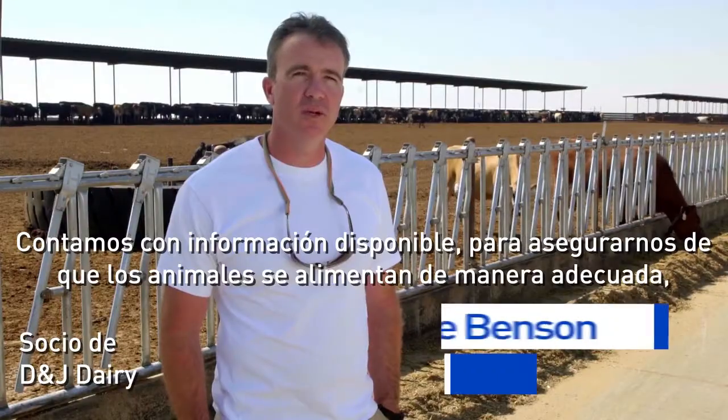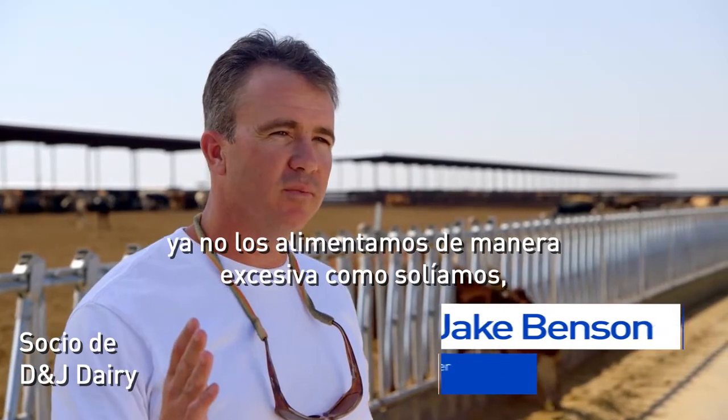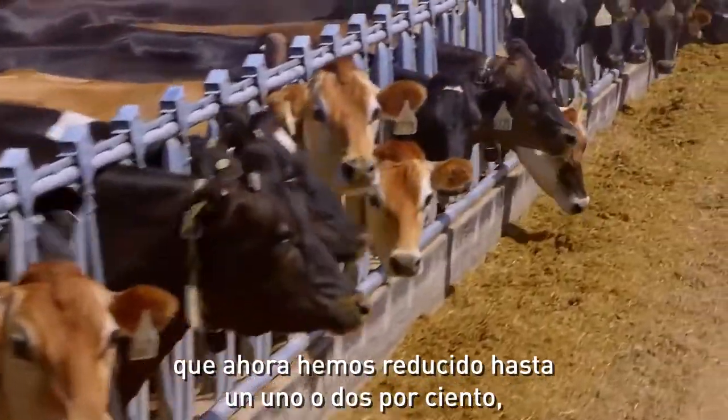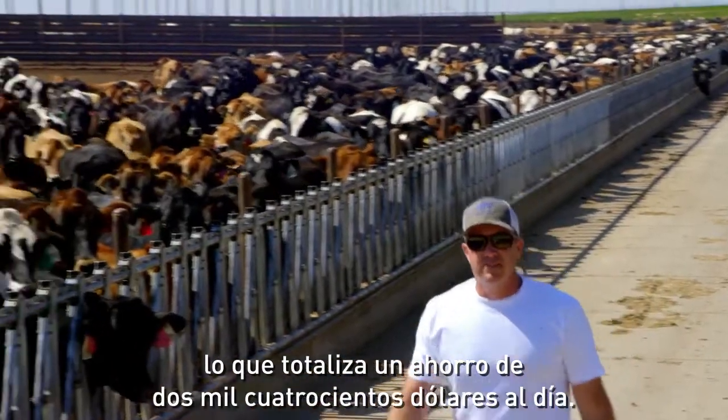There's accountability where we can go in and make sure that they're feeding the right stuff. We're not overfeeding them as much as we used to. We used to probably run about eight percent overfed, and now we're running like between one and two percent, which is huge. It's about 15 to 20 cents per head per day — so $2,400 a day.